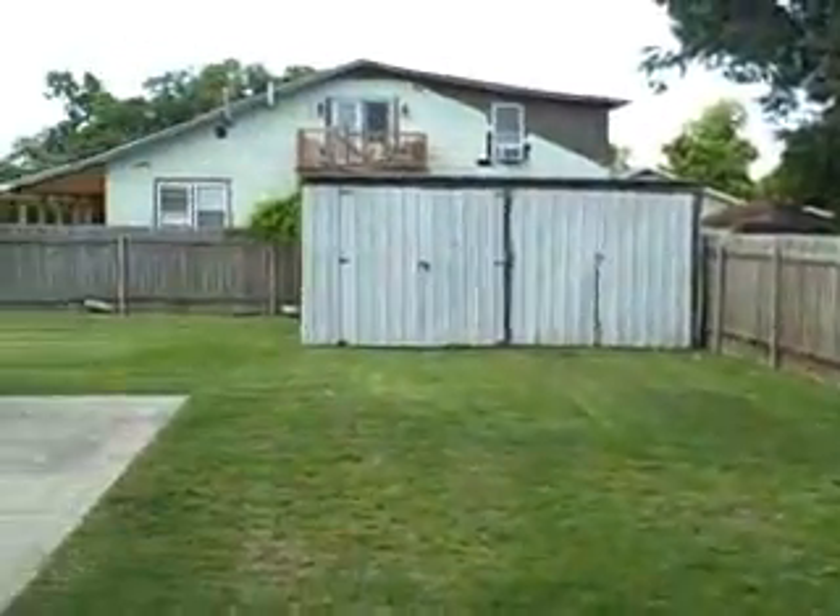It goes from here all the way around to the left side and exits on that street over there. Now let's go inside. This is currently being used as a waiting room for something like a doctor's office. It's got all window units, and it leads from that area into this office.